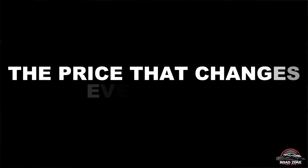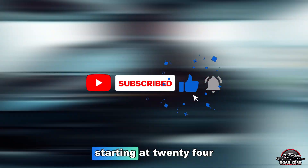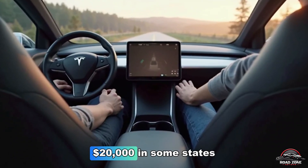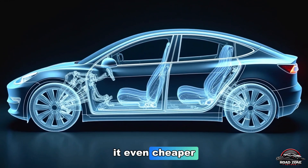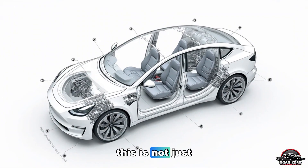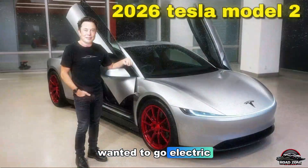Here's the number everyone's been waiting for: the 2026 Tesla Model 2 is expected to launch starting at $24,195 in the US. That's before any government incentives, meaning with rebates it could drop below $20,000 in some states. In Europe and Asia, localized production will make it even cheaper. In fact, Giga Mexico's efficient supply chain might push the cost below $19,000 for the Latin American market. This is the people's Tesla — a car for students, families, workers, anyone who's ever wanted to go electric but couldn't afford to.